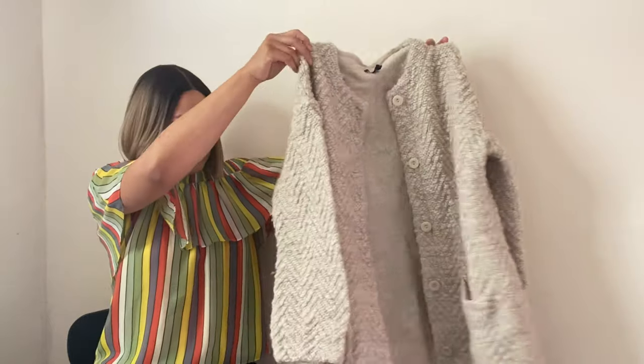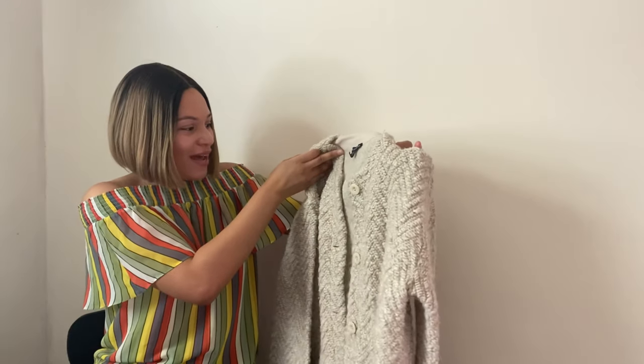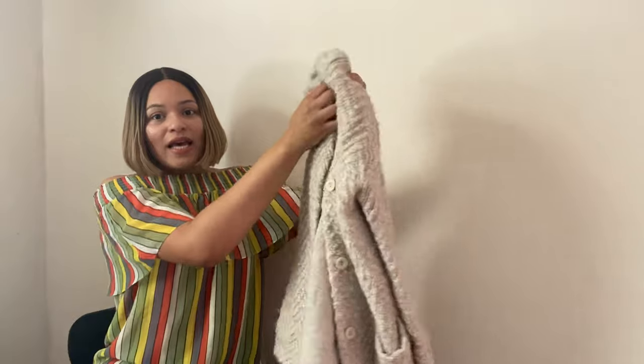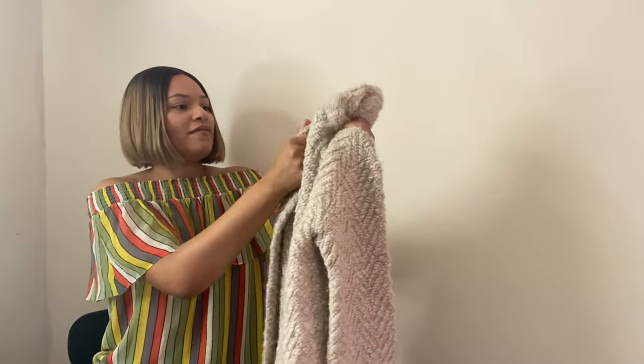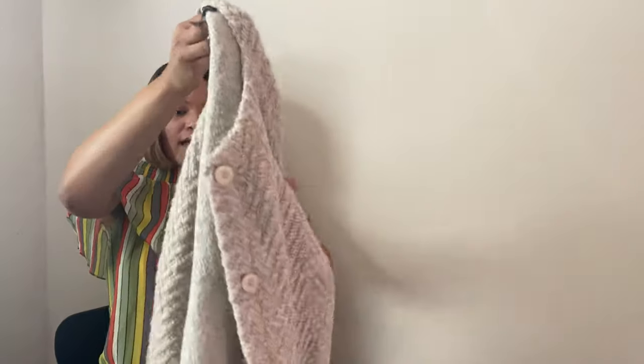Next we have this Eileen Fisher cardigan. Every time I'm at the bins I always find at least one Eileen Fisher piece. This one has a button front detail with pockets — I love it. It's a knit feel, alpaca and wool, size medium. I want to keep it but I'm not going to. I'm hoping to get around $75 for this. Eileen Fisher is a great brand that always does well for me, though it really depends on the particular piece and style.